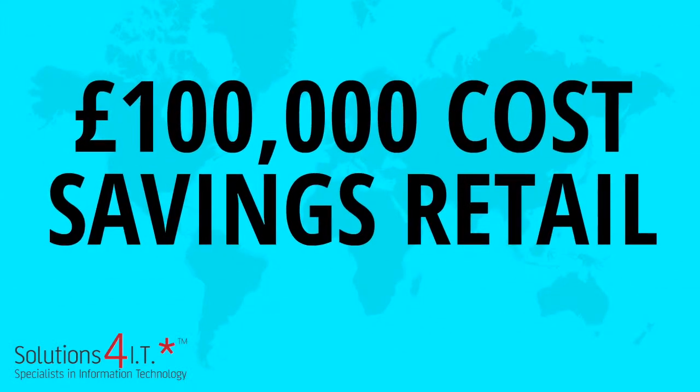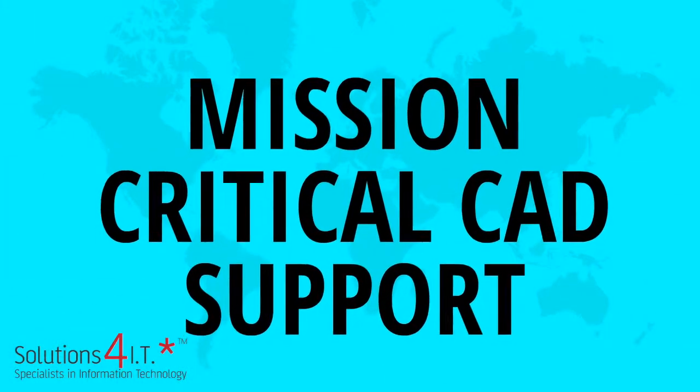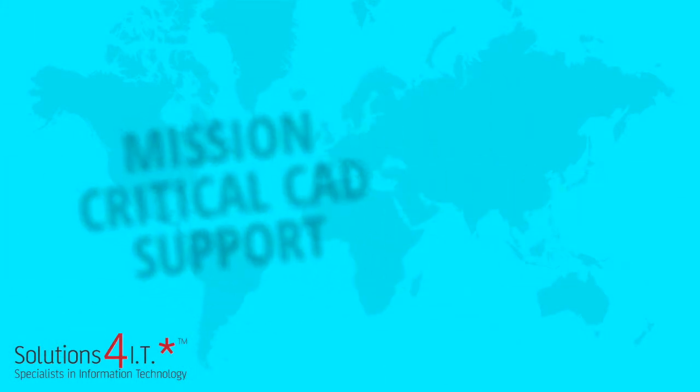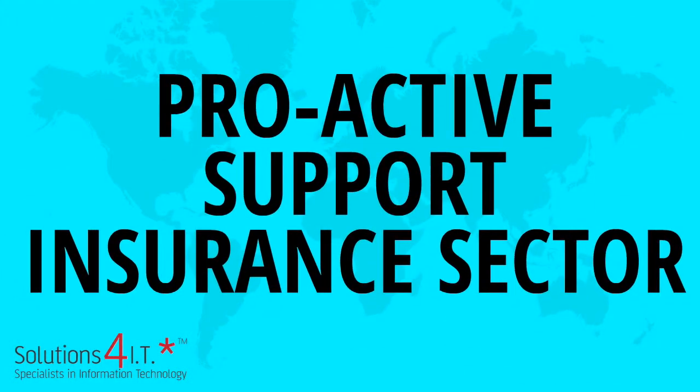You can find out how we achieved £100,000 cost savings to a retailer, critical IT support for a CAD-reliant metalworks business, commended support for schools, and proactive support for the complex regulatory heavy insurance sector.